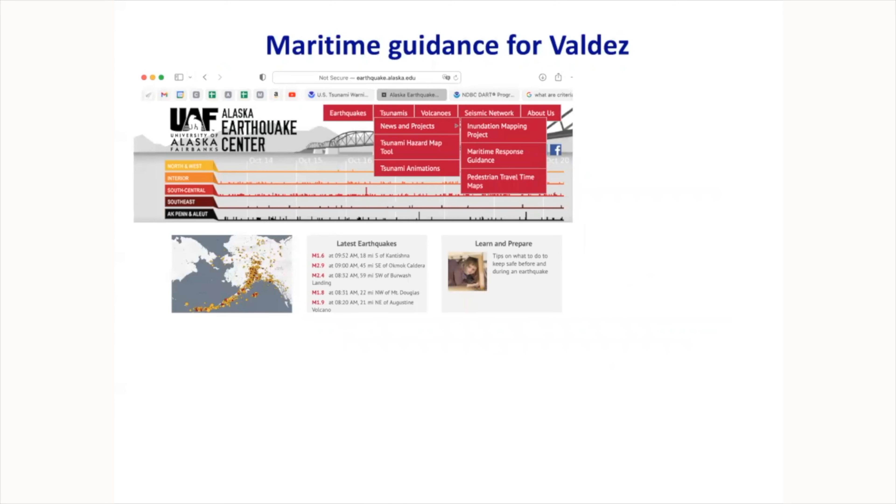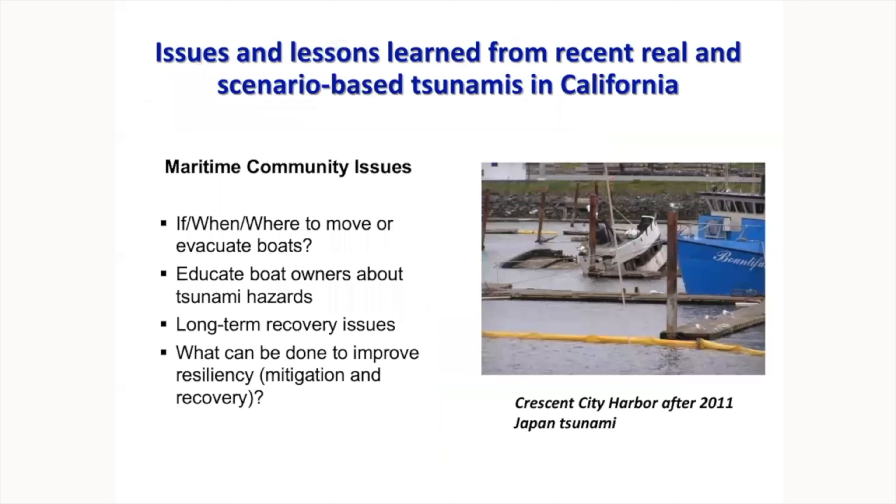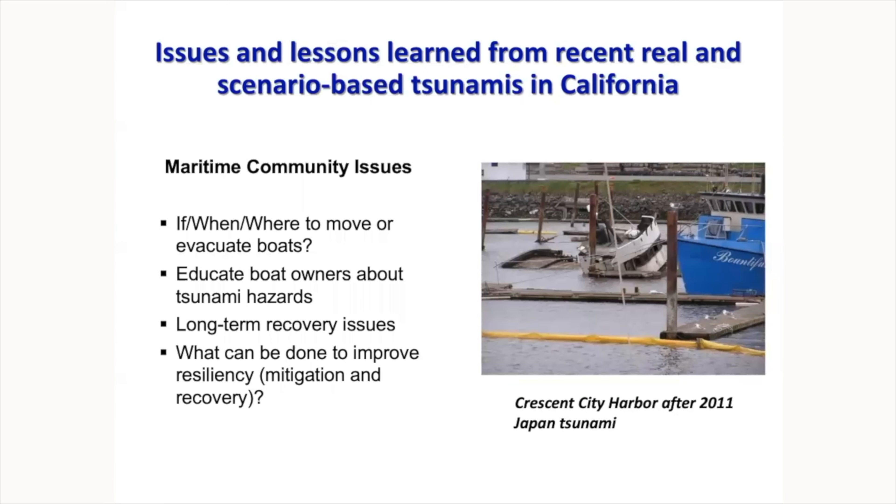For maritime guidance for Valdez, visit the Alaska Earthquake Center website. Under the tsunami tab, there is maritime response guidance — detailed documentation and instructions for boat owners, captains, and harbor masters. It was created based on lessons learned from the 2011 tsunami in California, addressing questions like when and where to move or evacuate boats, how to educate boat owners about tsunami hazards, long-term recovery issues, and what can be done to improve harbor resiliency.